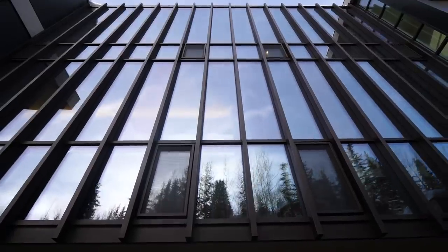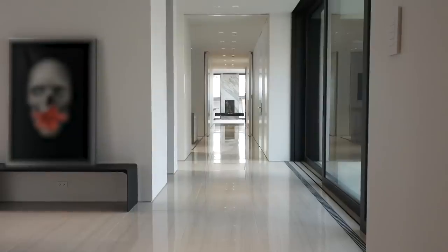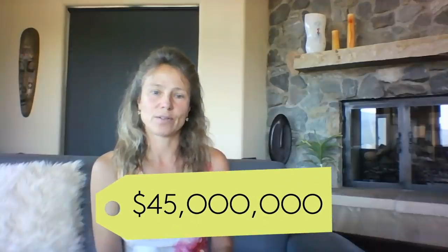This is an ultra-modern luxurious home which maximizes the size of the rooms, ceiling height, views, and indoor-outdoor living. All this is on the market for $45 million dollars.